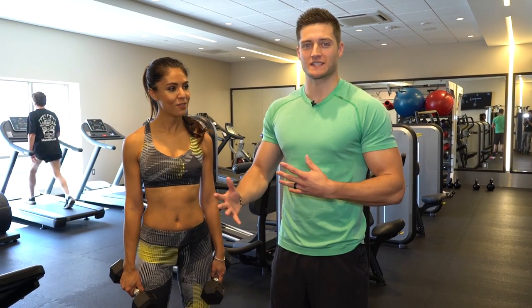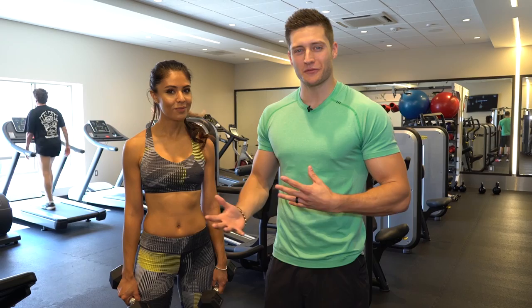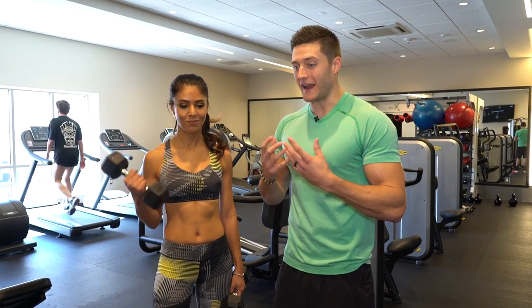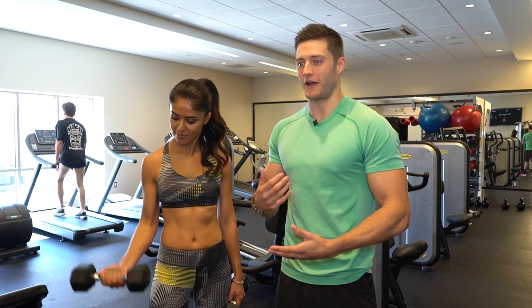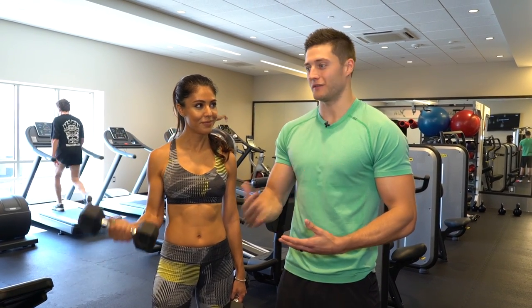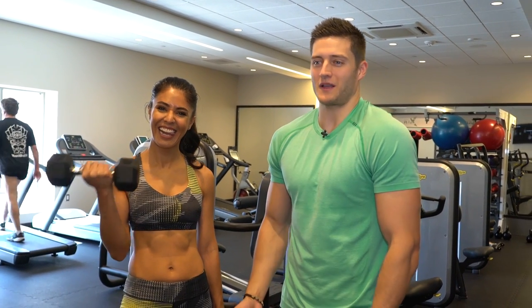The great thing about supersets like we did today is they don't really give you time to be on your phone because you're always moving. When people are on their phone they spend an extra 45 minutes in the gym. If I forget my phone I'm in and out in an hour, but with my phone I don't leave for an hour and 45 minutes.